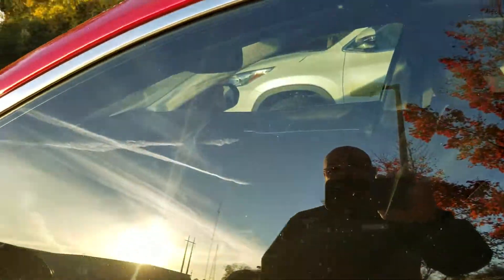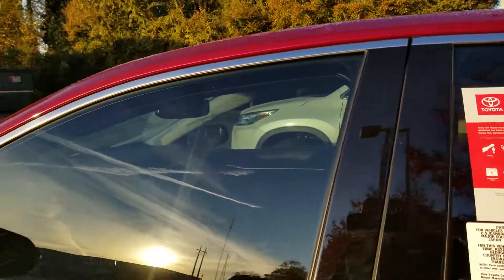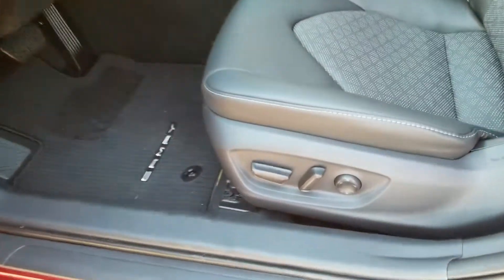Check it out — it's already got the window tint on it. I don't know if you want to go darker, but it has it. That was a very, very nice surprise. I will get you in contact with Shannon if you want to go darker.